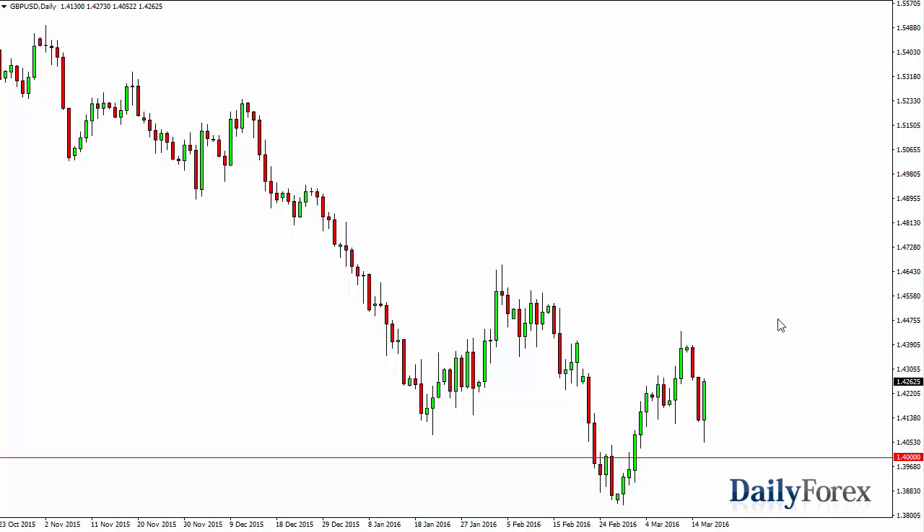It looks like we're going to the 1.45 level. However, the British pound will be a bit subdued because of concerns about Brexit. It's still too close to call whether or not British citizens will vote to leave the EU. And as long as that's the case, there's always going to be a little bit of an overhang on this market, and therefore it will be a little more subdued than the Euro.